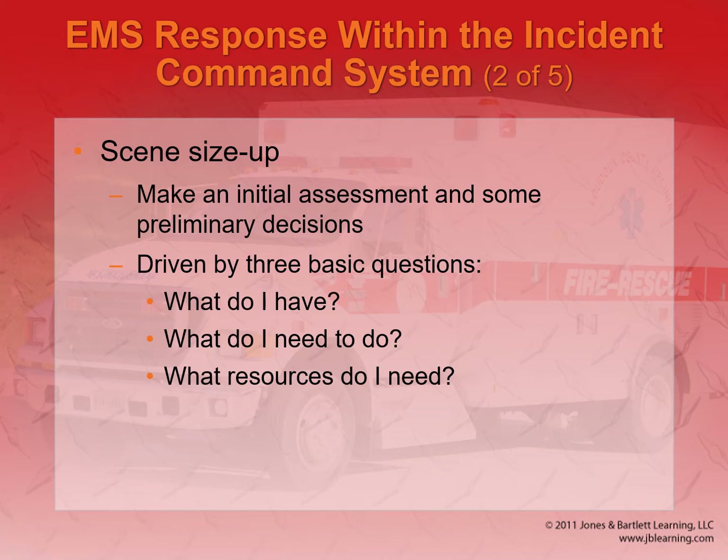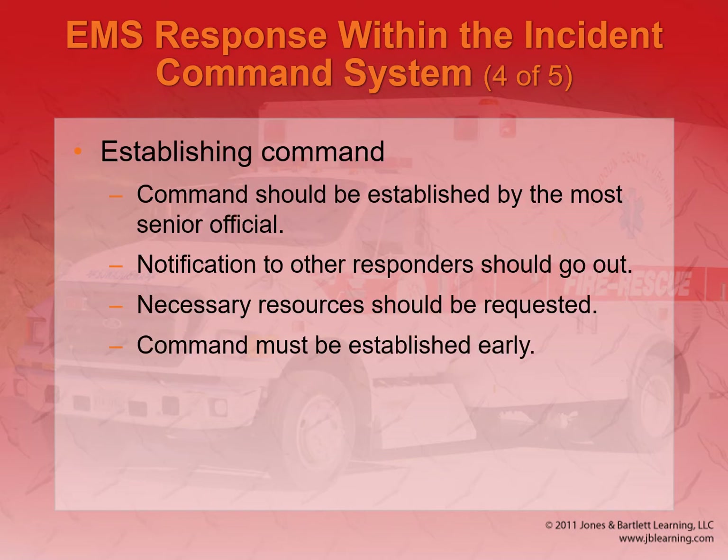Scene size-up: when you first get to that scene, you need to ask three basic questions — What do I have? What do I need? What resources do I need? Usually the incident commander will be the most senior official on scene, but like I said, that can move around if needed.